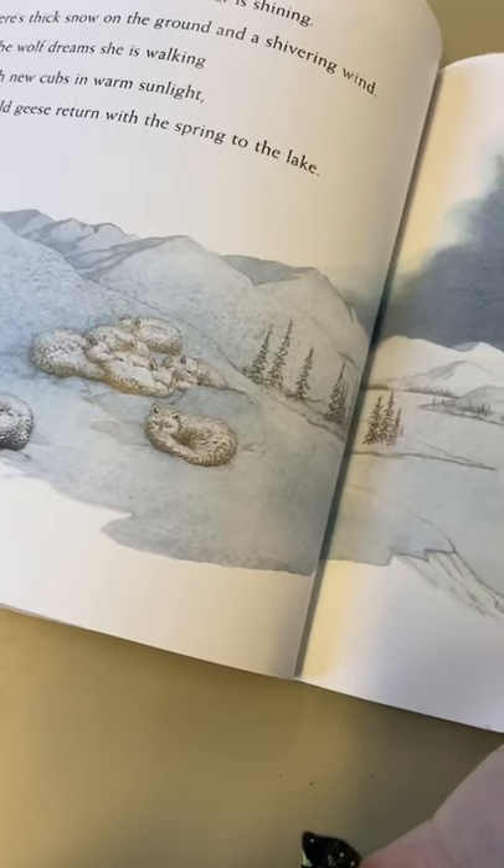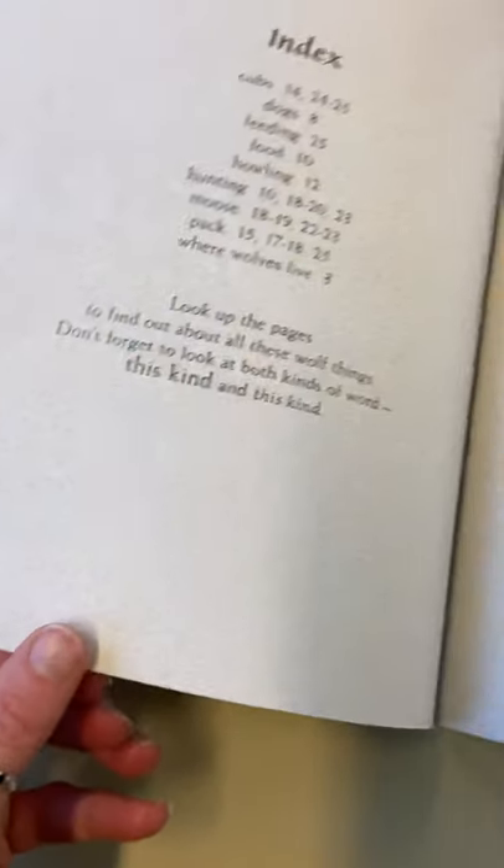Isn't that beautiful? All tucked up. I'm wishing that it was warmer. The end.